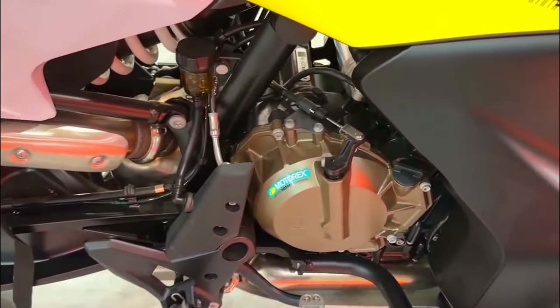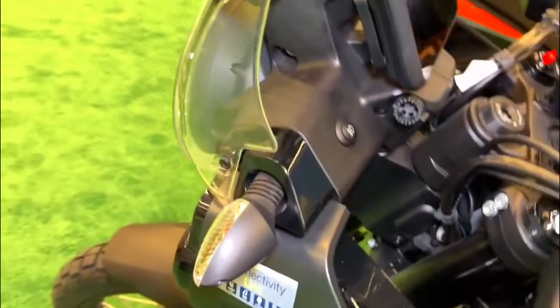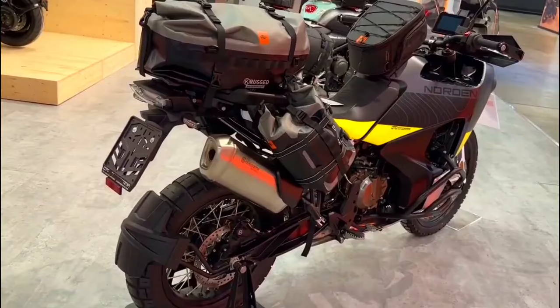The Norden 901 Expedition offers multiple riding modes, including a dedicated off-road mode. These modes allow riders to tailor the bike's performance characteristics to suit their riding style and preferences, whether they're on the highway or tackling rough trails.